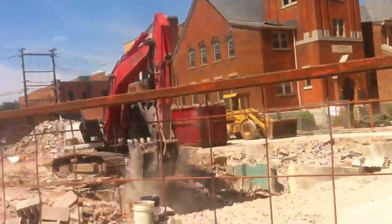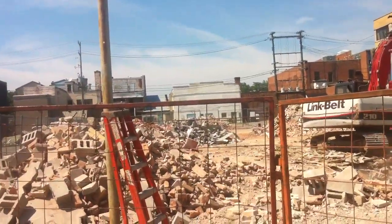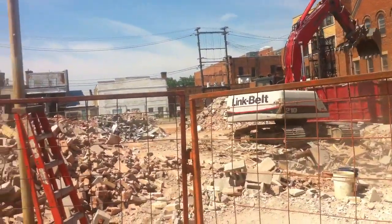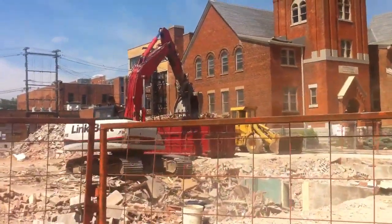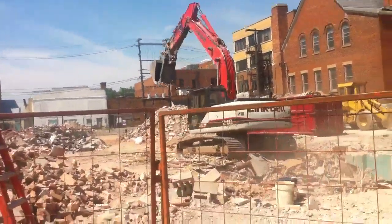I just wanted to do this film to show people that there is progress downtown. This building is being removed for parking spots in combination with some of the renovations that are going on downtown and the high-rise development with Victor Bhutan.